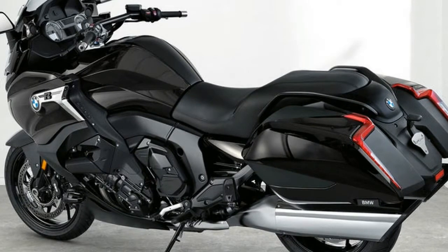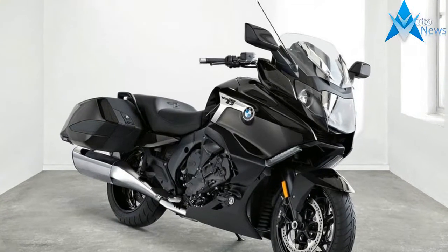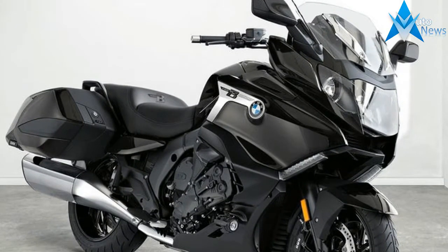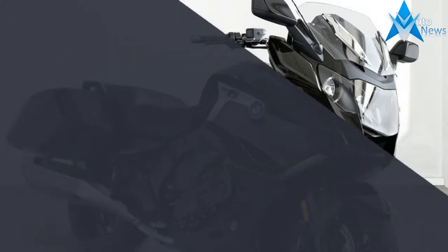In design terms, the new all-black, black storm metallic, black for chassis parts and drivetrain, K1600B takes the form of a bagger, an exclusive custom bike type that is particularly popular in the USA.